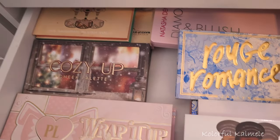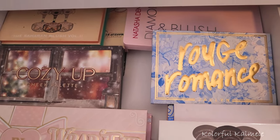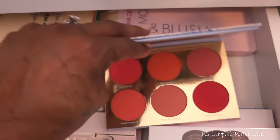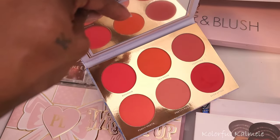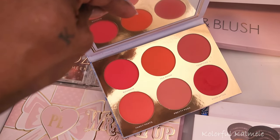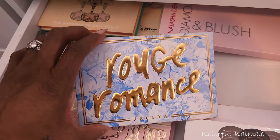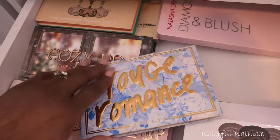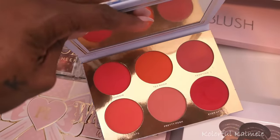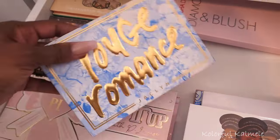Now we're at my favorite part — the blush! This is even more my favorite part over the eyeshadow palettes, believe it or not. When I was rearranging my blushes — if you caught that video you saw how crazy it was, but it's nice and neat now. I was drooling over this Rouge Romance from Jacqueline Cosmetics. This blush palette is so pretty and beautiful for summer, so I'm definitely pulling this.